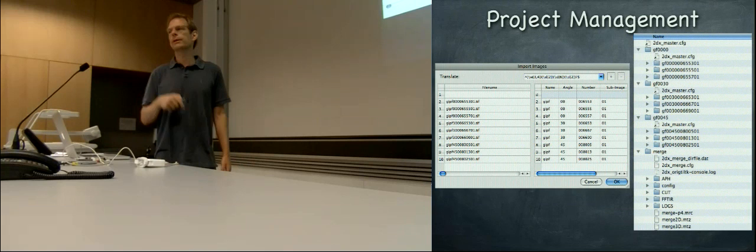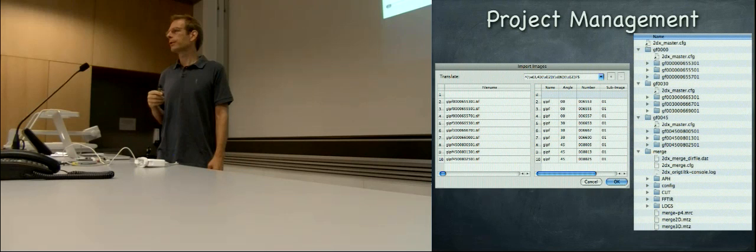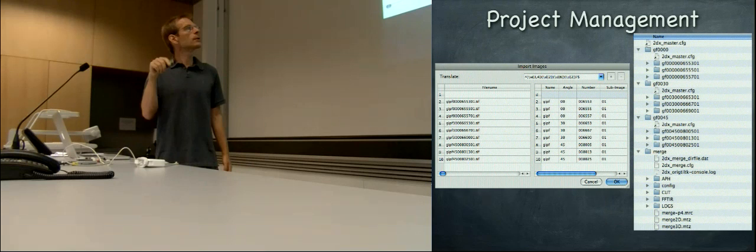If you did the first one right, then hopefully all the others can be processed automatically. If these parameters are already the default parameters, then you should just say: now process all, I go home, I come back tomorrow, hopefully all 100 images are processed when I come back. Sometimes this works.